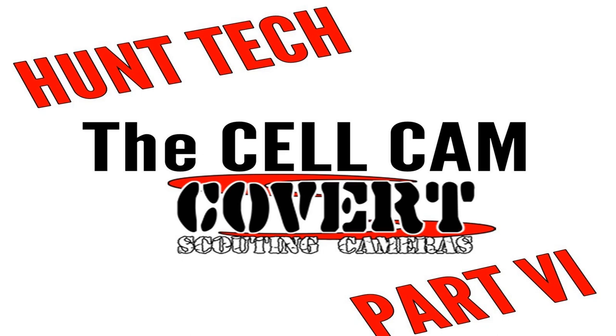We continue our podcast mini-series on hunting technology with a cellular game camera. Long gone are the days of the film game camera. The standard game camera is now digital with an SD card, but the cellular game camera is making strides in quality and price point. Will this be the new standard soon? We grabbed our good friend Kimber O'Dell from Covert Scouting Cameras to break it all down. But first, let's hear from our friends at Rackology, PolarWorks Coolers, and Jim Keller with the deer news.